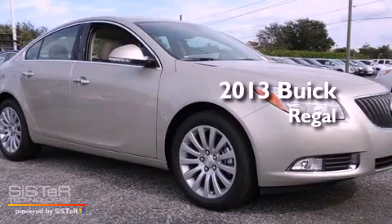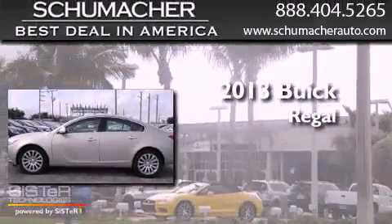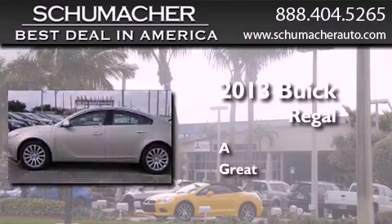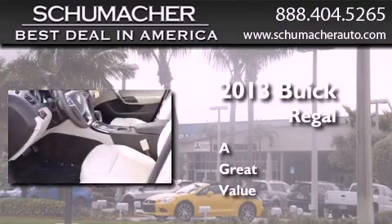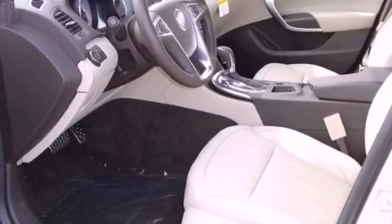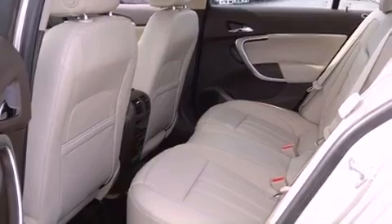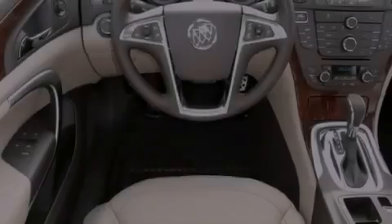This is a brand new 2013 Buick Regal. All of the following features are included: tinted glass, dusk-sensing headlights, and side curtain airbags.